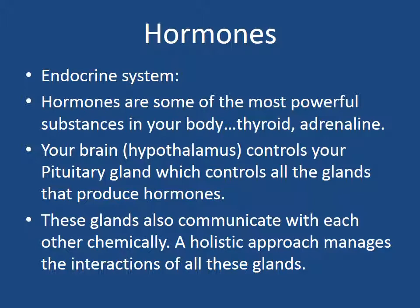Hormones are some of the most powerful substances in your body. Think of thyroid hormone controlling your metabolism — when it's very low, you're fatigued, with weight gain, constipation, brain fog, and poor mental focus. Everything slows down in the body. Also think of adrenaline — you almost get in a car accident and within seconds your heart is racing. Your brain, the hypothalamus, controls your pituitary gland, which in turn controls all the glands in the body that produce hormones: the thyroid for thyroid hormone, the pancreas for insulin and blood sugar regulation, the adrenal glands for cortisol and DHEA regulating your stress response, the gonads for estrogen and testosterone, and the pineal gland releasing melatonin for sleep. These glands also communicate with each other chemically, so a holistic approach that manages the interactions of all these glands is necessary.